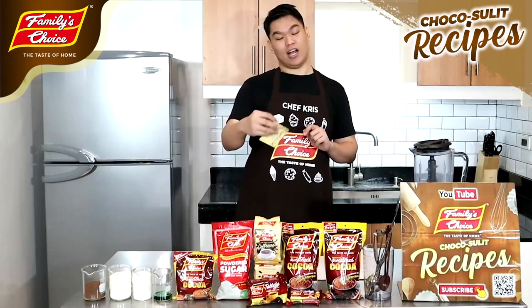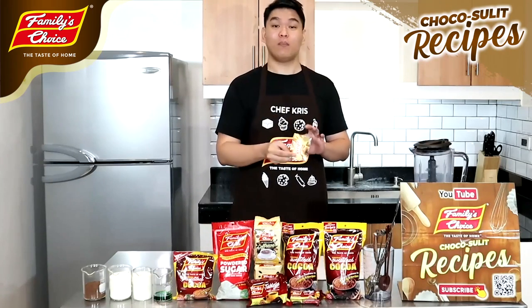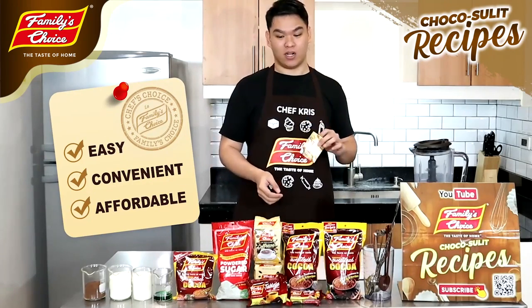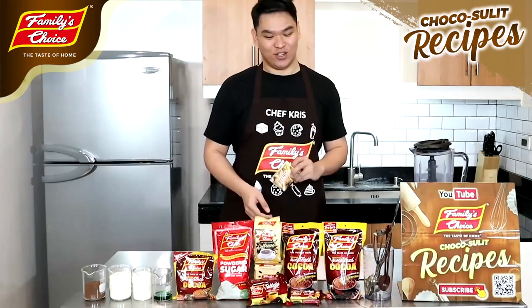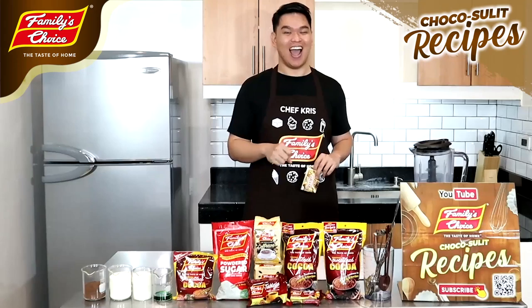Ang ganda ng pangalan nila, sa totoo lang. Choco Sumlit Recipe — I'm checking the recipe. Sobrang sumlit because when you check the price list, sobrang mura lang ng mga products nila. And when you use it, it's perfect to start up your own business. Ang bilis-bilis lang gamitin ng mga ingredients nila.